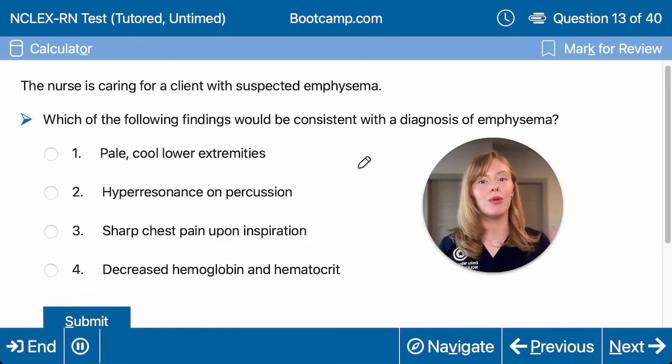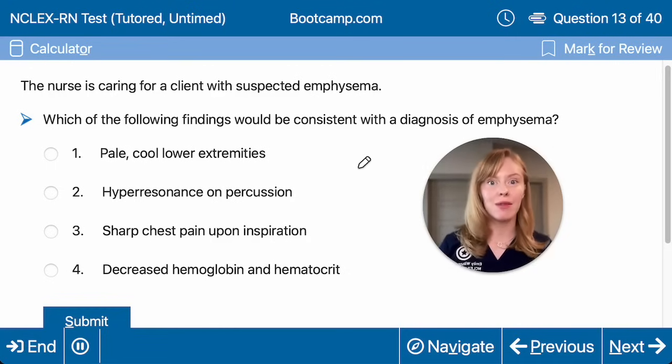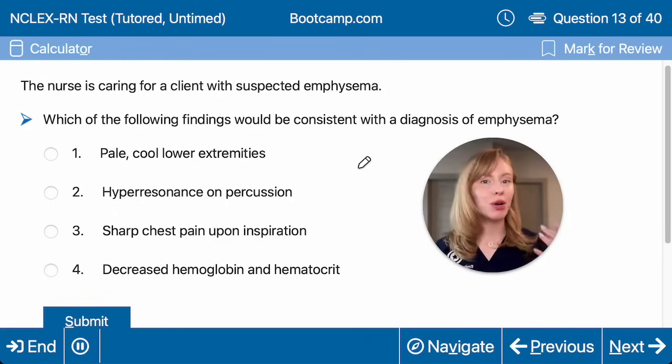That's why people with emphysema are our pink puffers. They puff with that pursed-lip breathing to try and force this air out. So we're looking for signs consistent with air trapping and hyperinflation.